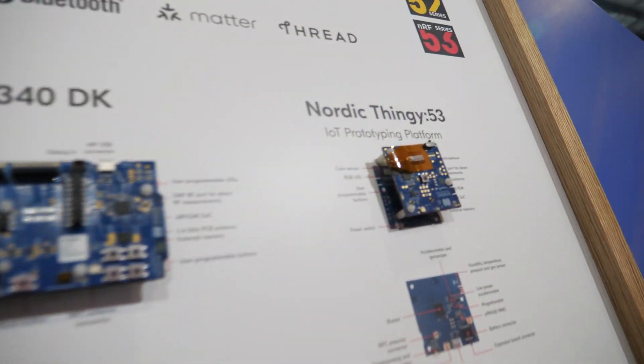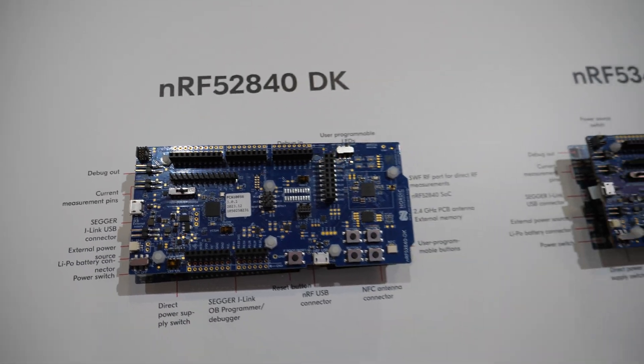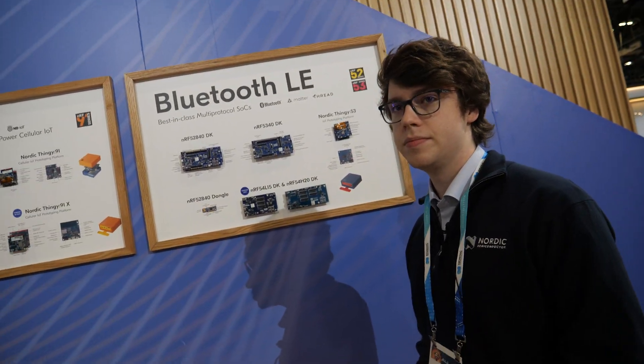And has this been on the market already? Yes, the 52 and 53 series have been on the market for several years. The 52 series is coming up on eight years in the market, and the 53 series is three or four years old now.